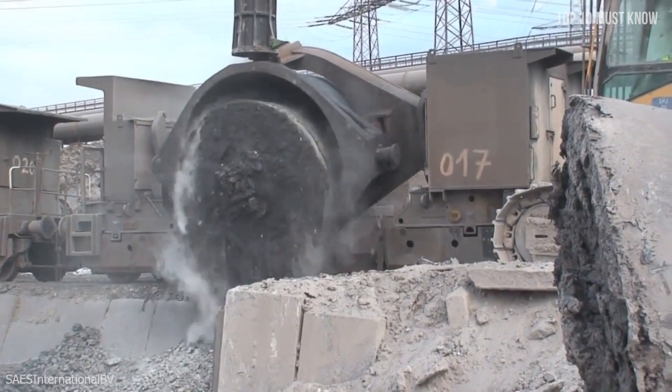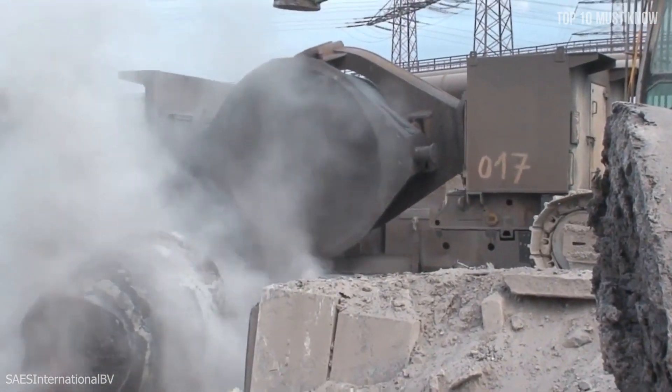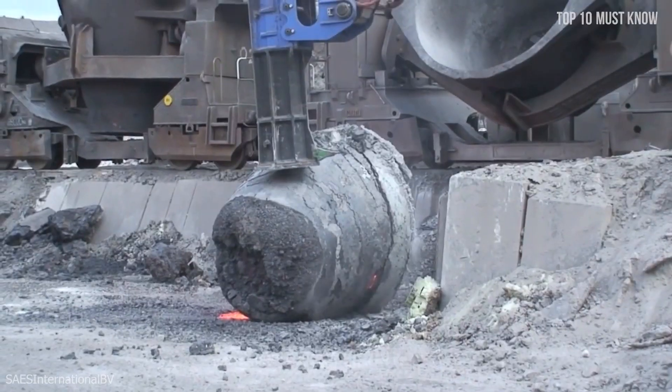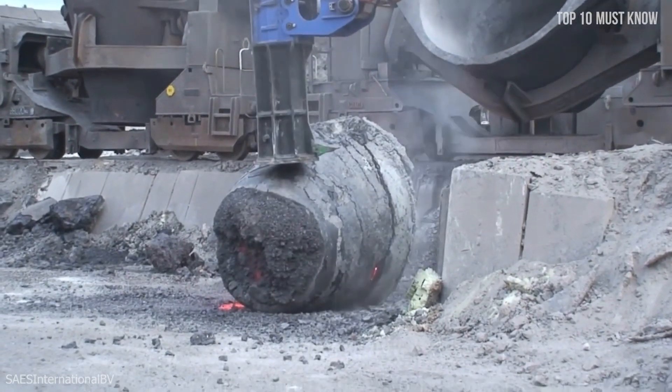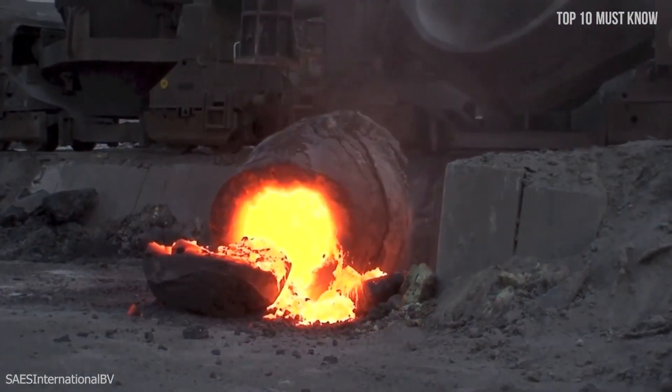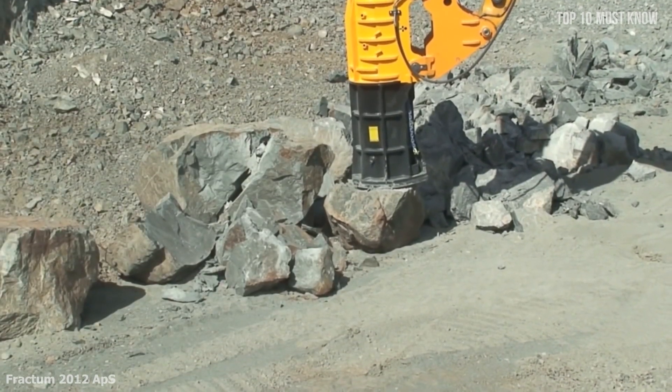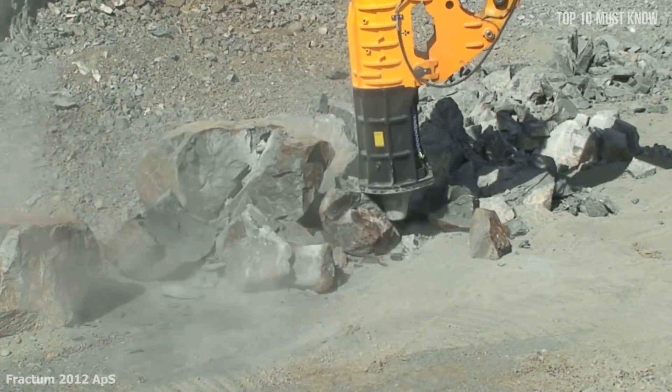In the mining environment, it is proven capable of breaking rocks of up to 200 tons in mass, eliminating the need for any secondary blasting. An interesting phenomenon is that the harder the rock, the more efficient the Fractum tends to be, as harder material is less able to deform and absorb energy. In other words, being tough here is not an option.